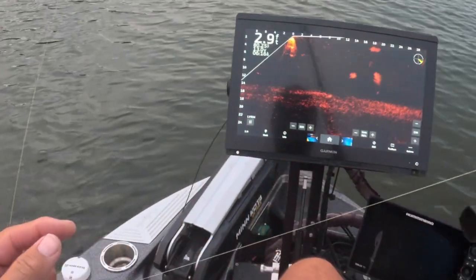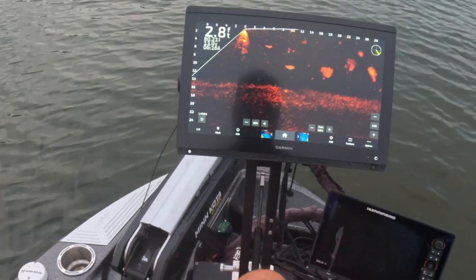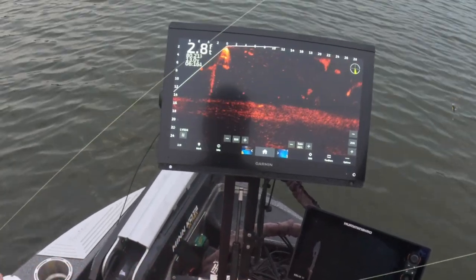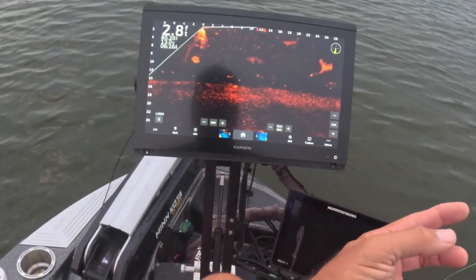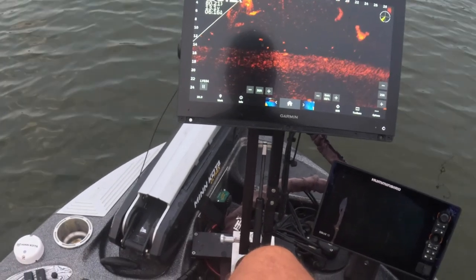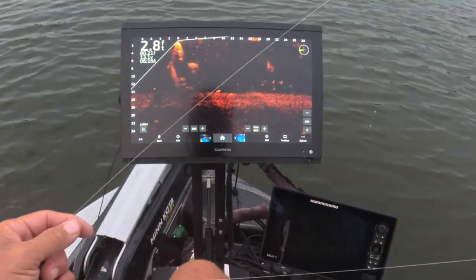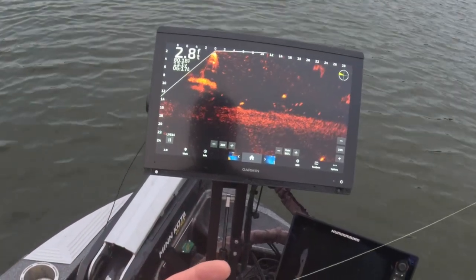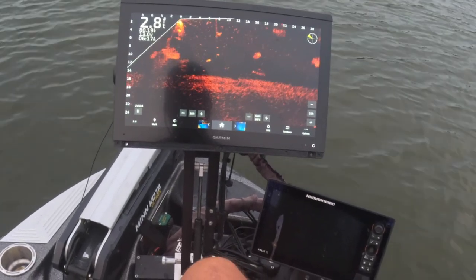We're gonna go after that guy right there — maybe that needs to be the name of this video: 'Fishing the Thermocline.' See how he's staying right below it, probably about a foot into it. That's not necessarily typical because fish are — everyone's a little different. But right there we got — see if we can get his attention. He stopped, he keeps going, but look, he'll come back up. I think he's looking for food.